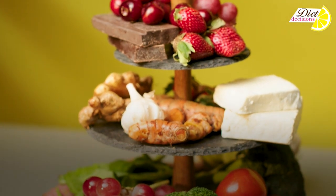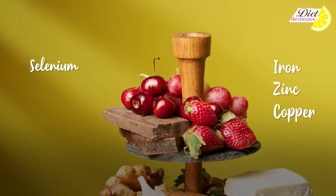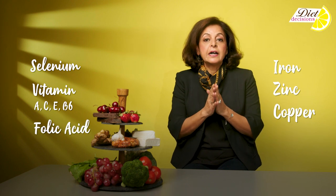Scientific evidence so far has suggested that micronutrients like iron, zinc, copper, selenium, and vitamins like vitamin A, C, E, B6, and folic acid are some of the most important nutrients to keep our immunity in top shape.